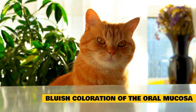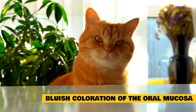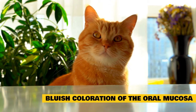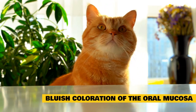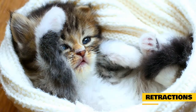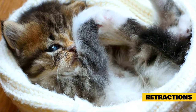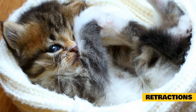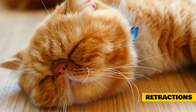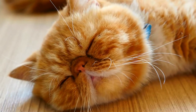Bluish coloration of the oral mucosa: when your cat is having difficulty breathing due to asthma symptoms, it may exhibit a bluish coloration of the oral mucosa. This happens when their respiratory rate is elevated and they're trying to draw more oxygen into their lungs, but because of their condition they can't get enough air in. Retractions: when a cat has difficulty breathing, you may notice unusual movements in its chest area. Retractions occur when the muscles surrounding the ribs contract and pull them inward to make room for the lungs. If your pet is experiencing coughing fits alongside this, it may be a sign of asthma.